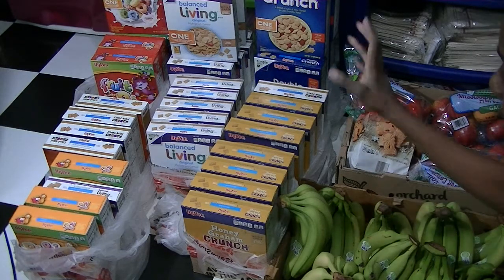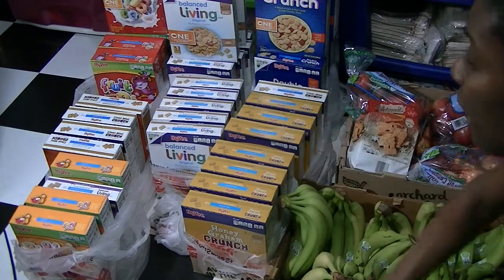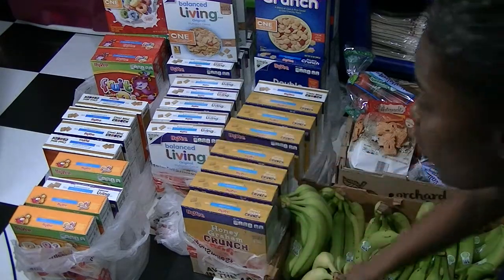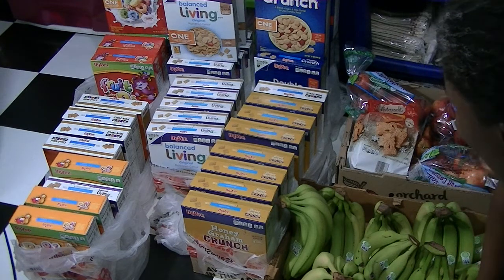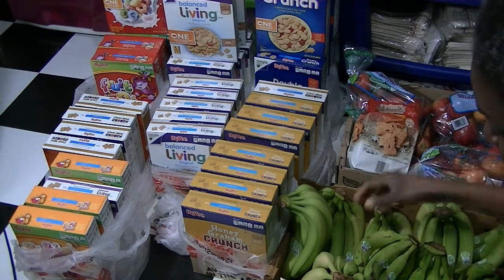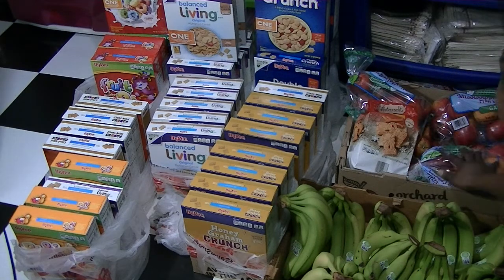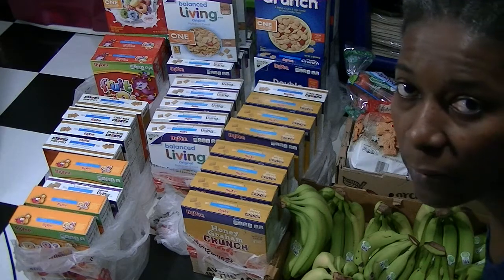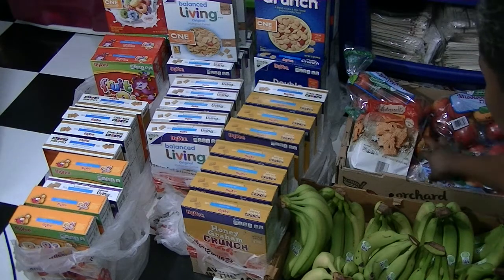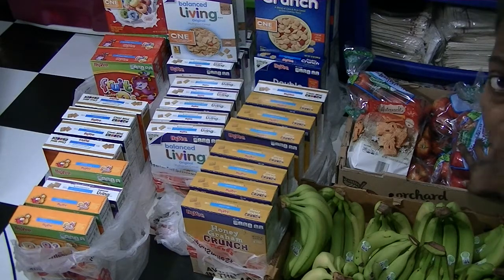Now let's talk about the food. We spent $87.87 on food and non-food out of that $150 budget. For fruit, we have a $60 budget for the month, and we spent $28.76 on apples. We purchased 11 bags — three-pound bags for $1.99 each from Aldi — and they are Gala apples.